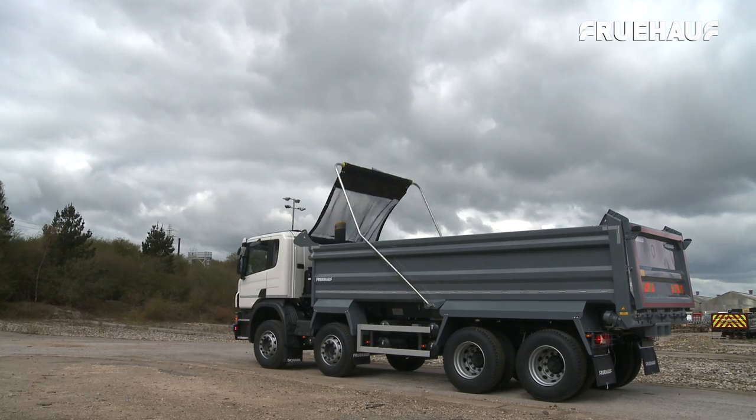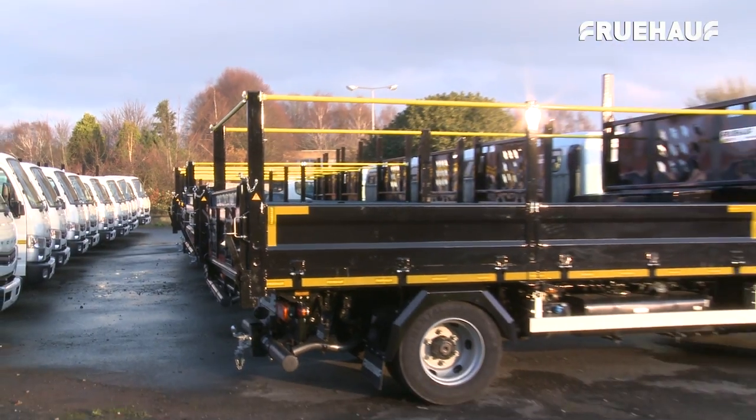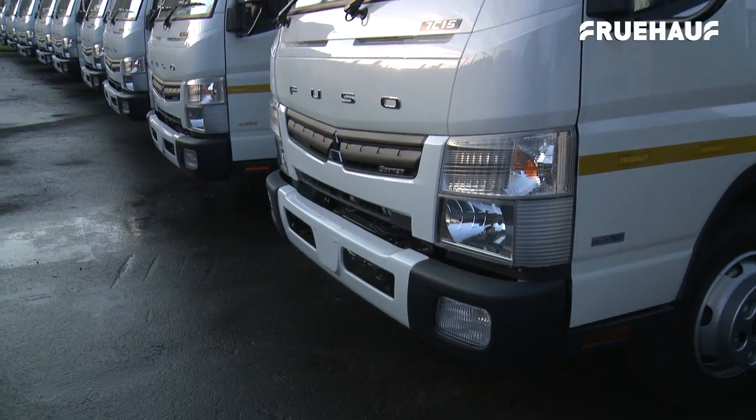Fruhoff have grown into the 7.5 tonne utility vehicle market to manufacture a range of utility vehicles to suit a wide range of markets, from multinationals and local authorities to large utility companies.